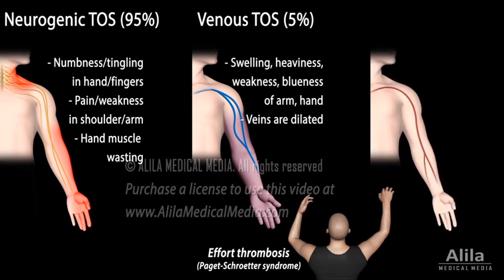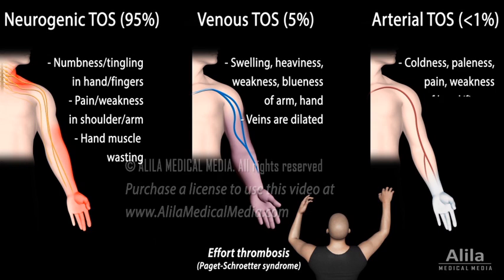Compression of the subclavian artery results in arterial TOS. Reduced blood supply causes coldness, paleness, pain, and weakness of the hand and fingers. Arterial TOS is the least common but most serious type, as lack of blood supply can lead to death of tissue.